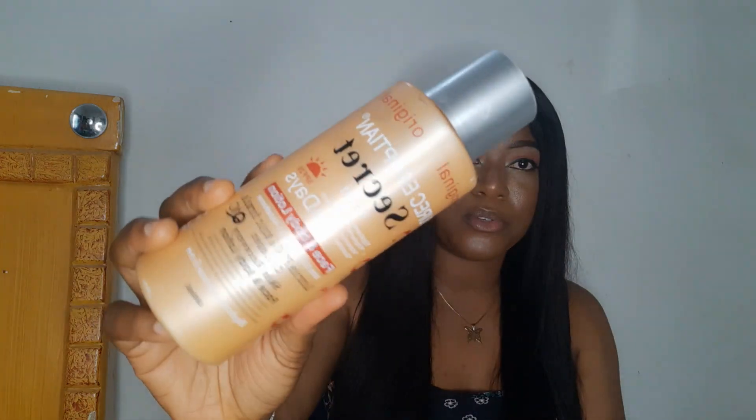Hi guys, welcome back to my channel. Welcome to Skin Talk with D. On this channel I do skincare product reviews and I give tips on how to care for your skin. If you're a new subscriber, welcome to the family. I have other videos here on other products I've reviewed. Today I'm going to be reviewing this product — this is the Puric Egyptian Secret Gold.